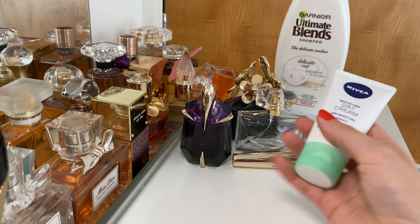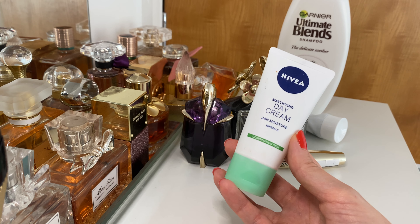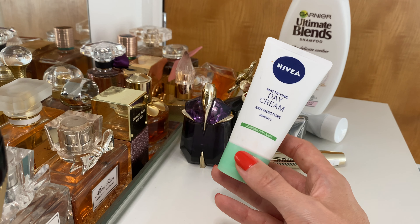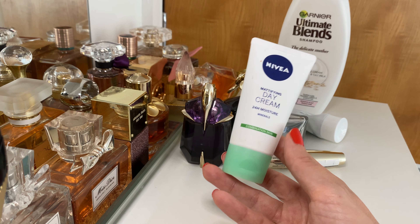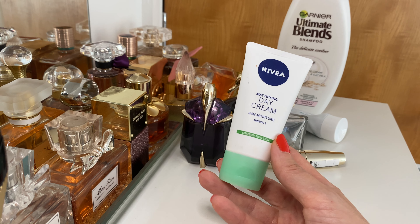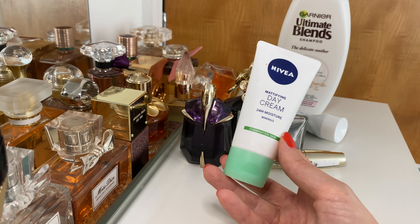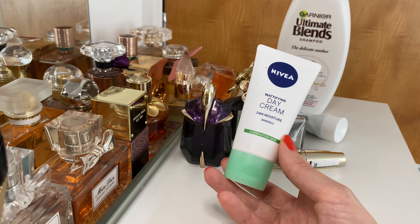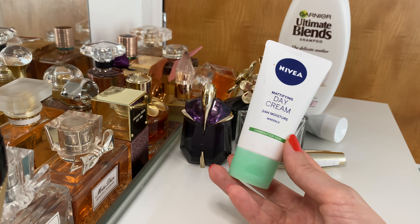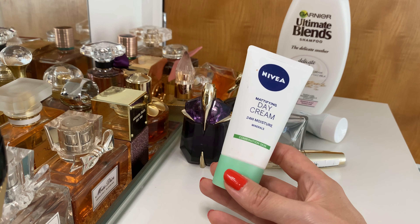Next up I have a mattifying day cream from Nivea — again, very affordable — and I'll definitely be repurchasing. It's a simple day cream but it does the job. It does mattify the skin, though maybe not super long-lasting — perhaps around three hours. I enjoy it because it's not sticky, just very comfortable to use.